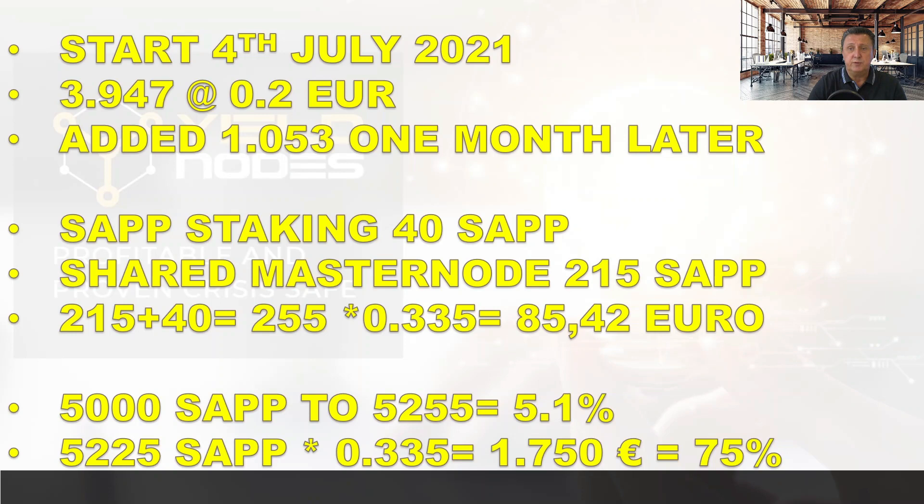That said, staking wasn't working and the shared master noting was closer to 44–45% at the time, versus the 68% now — it even hit over 100% at one point. Starting with 5,000 SAP and now having 5,255, we're at about 5.1% growth over two months from staking/masternoding alone. However, the real gains come from the coin's price appreciation: 5,225 SAP at the new exchange rate is worth 1,750 euros — representing about 75% profit in two months. So both Yieldnotes and the shared master node are working very well. We'll continue to monitor and report back. See you next time, bye-bye!